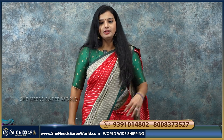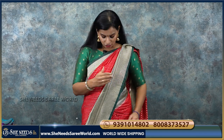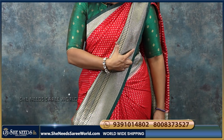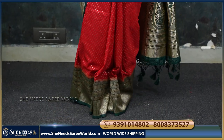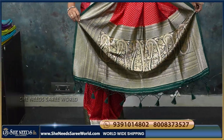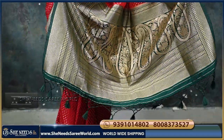It is fast moving and trending. There are lots of requests. This is a red and green combination. This border is also almost 11 to 12 inches. This is also very different and very neat. This is the pallu — the pallu is also heavy. I would recommend it to you.